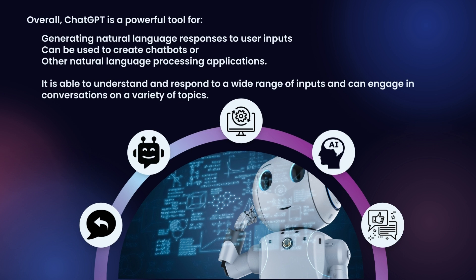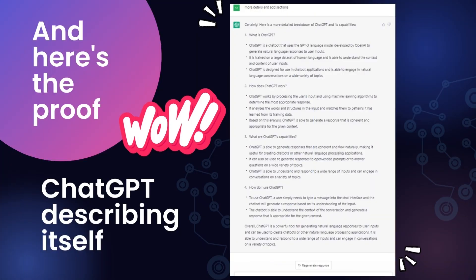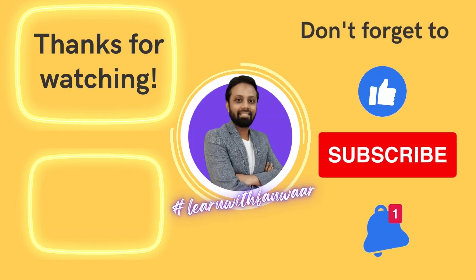It is able to understand and respond to a wide range of inputs and can engage in conversations on a variety of topics. And here's the proof — ChatGPT describing itself. Isn't it awesome? I hope you find this content useful. For more such tech videos, don't forget to subscribe and hit the like button.